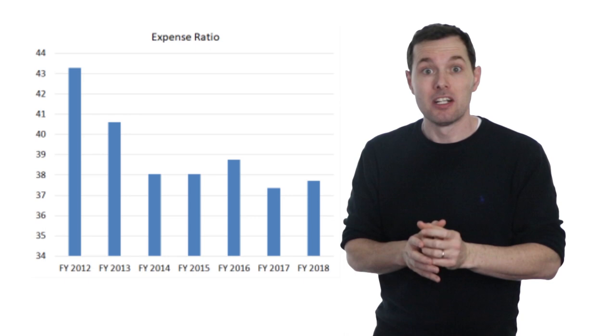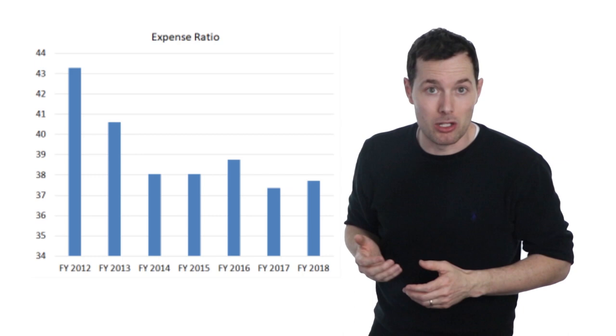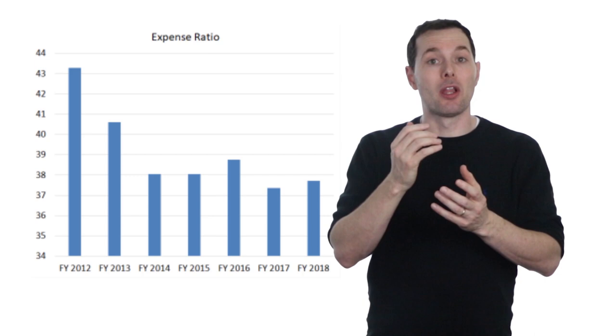The expense ratio tells us how much Markel spends on managing the insurance business — so for every hundred dollars that they bring in from premiums. In 2018, as an example, they spent $38 managing the business; in 2016 it was $39, and back in 2012 it was almost $43. From a business perspective we want this number to be as low as possible, so the fact that it appears to be trending lower is a good thing.